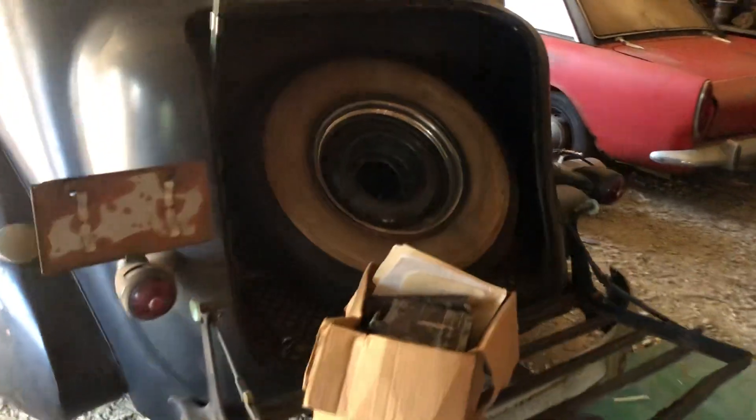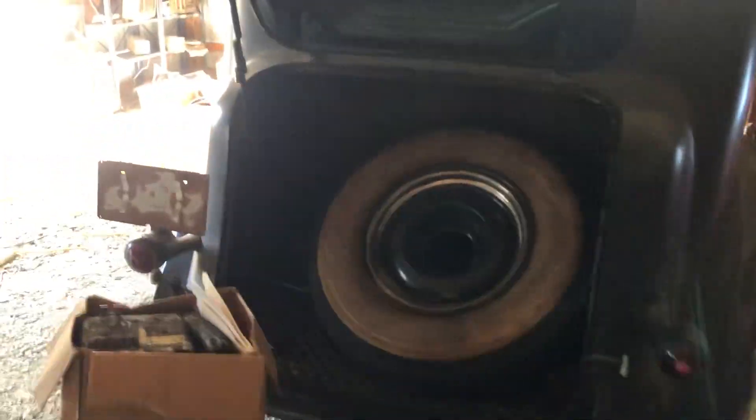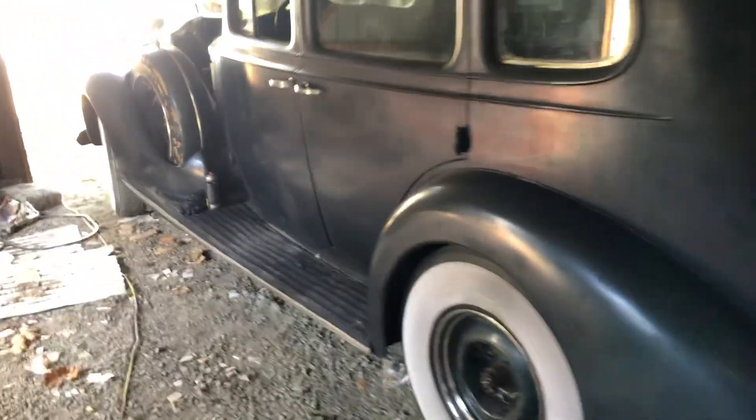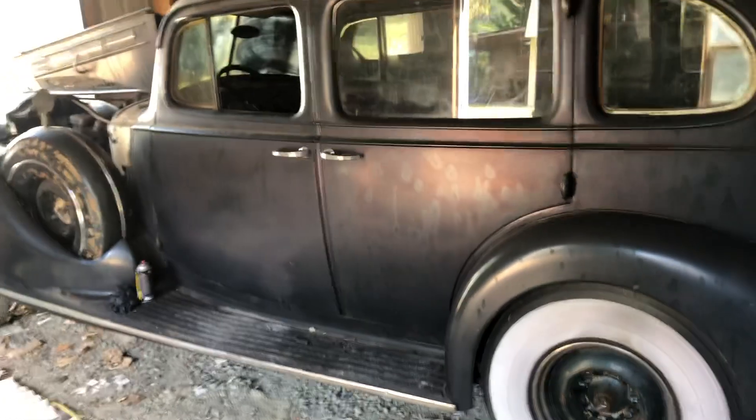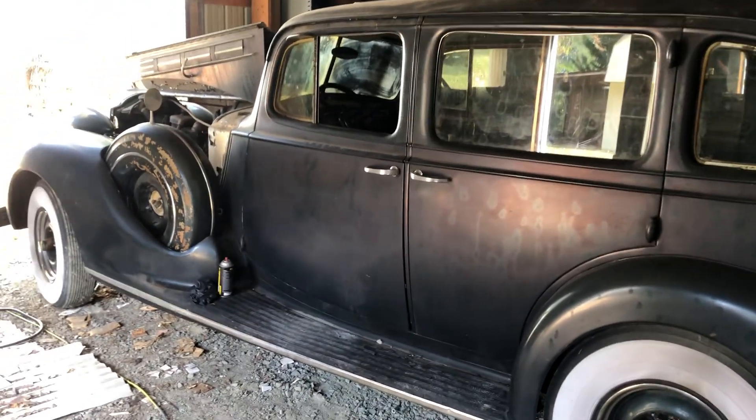Everything in this car is available. It's got the luggage rack on the back. It's just a really nice car — what you'd call a diamond in the rough. If you're interested, shoot me an email; the email is on the listing. My name is Chuck.